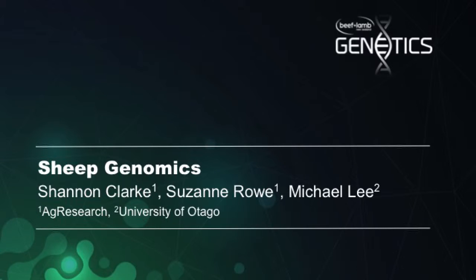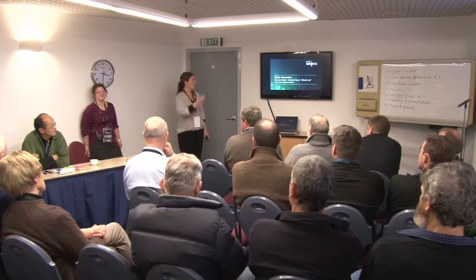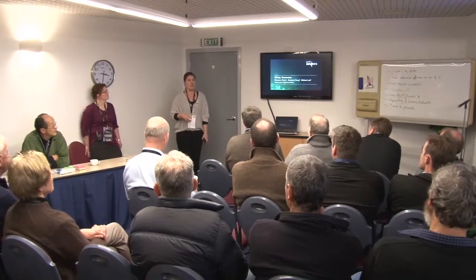Welcome to our sheep genomics cave. I'm Shannon Clark from MAG Research. We also have Suzanne Rowe from MAG Research and Michael Lee from the University of Otago talking to you today. We're going to give a quick presentation on the sheep genomics project, with the aim of having a discussion at the end to find out your points or any issues relating to genomics.